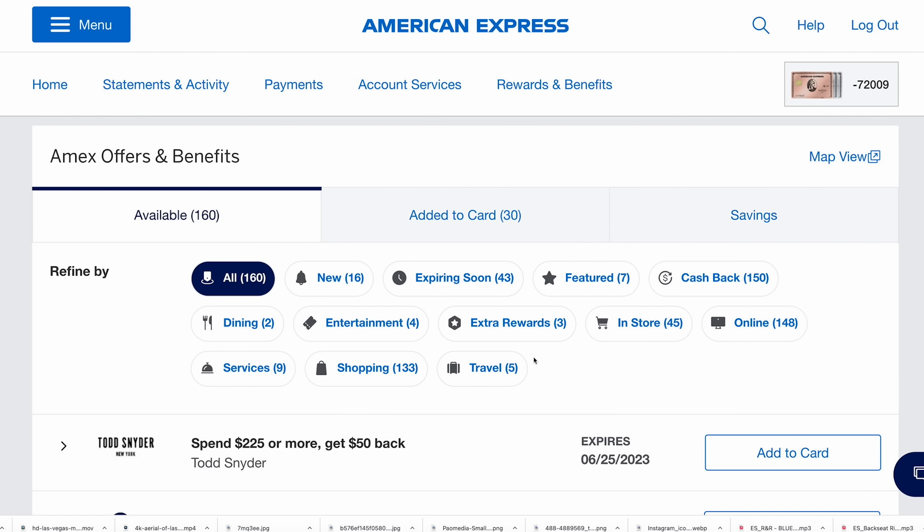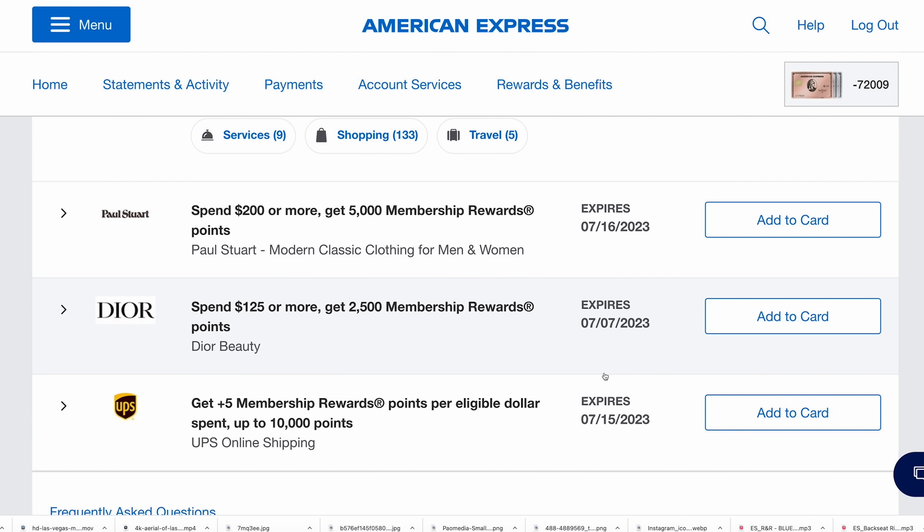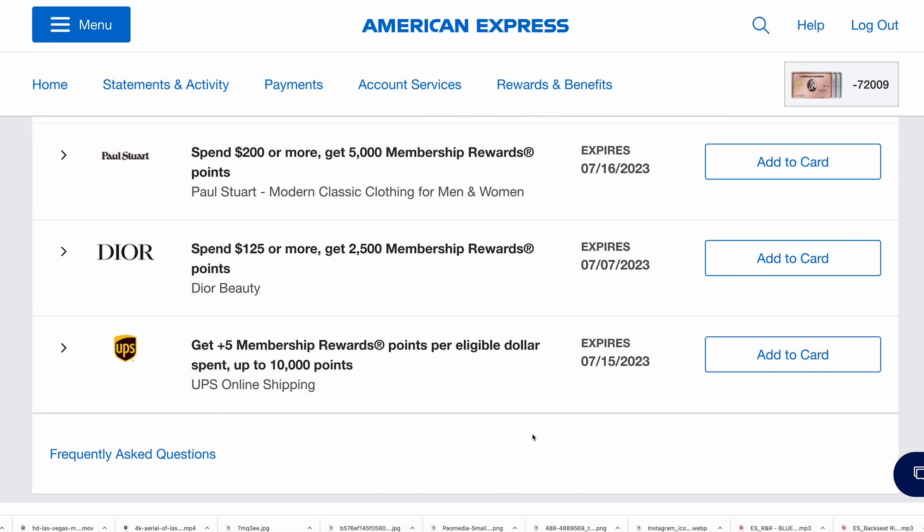Keep a lookout in your Amex account for offers that let you earn extra Amex points. If you're in your account, you can click to filter and see all of the offers that earn you extra membership rewards points — isolating those from the ones that offer a statement credit. Although the statement credit ones are definitely worth checking out too.